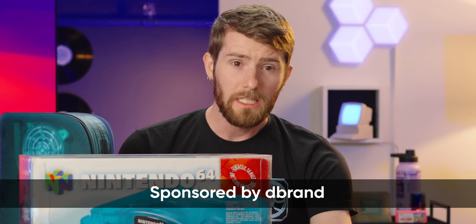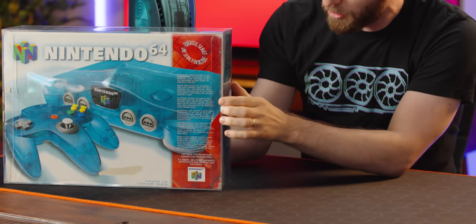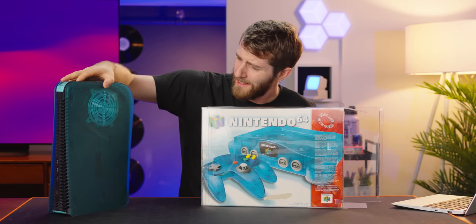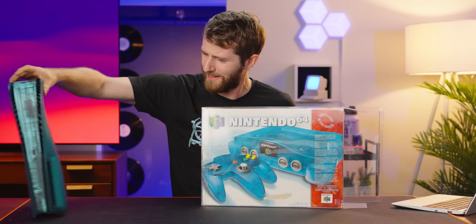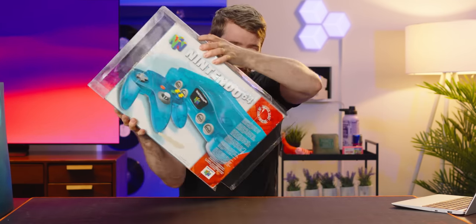Oh thank god — dbrand was about this close to getting me lynched by an angry mob of retro gaming enthusiasts, and all for what? To prey on gamers' nostalgic memories of a simpler time by selling them these retro-inspired dark plates. How do you even call that a dark plate?